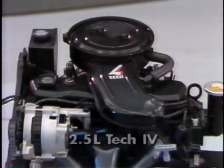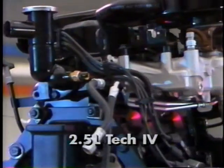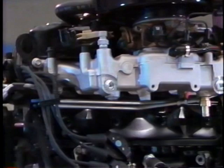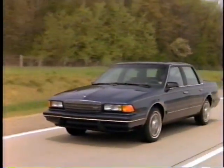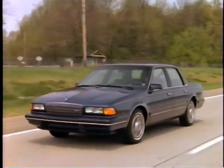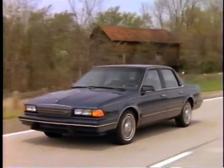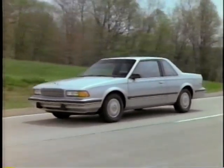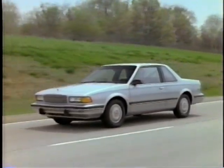The reliable 2.5 liter Tech 4 offers electronic fuel injection for impressive performance and fuel economy. Additionally, the 2.5 Tech 4 benefits from several major refinements, such as a distributorless ignition for improved reliability, a stainless steel exhaust manifold, and roller type lifters for better fuel economy. The 2.5's advanced design uses a gear-driven balance shaft, which decreases the vibration characteristic of four-cylinder engines.